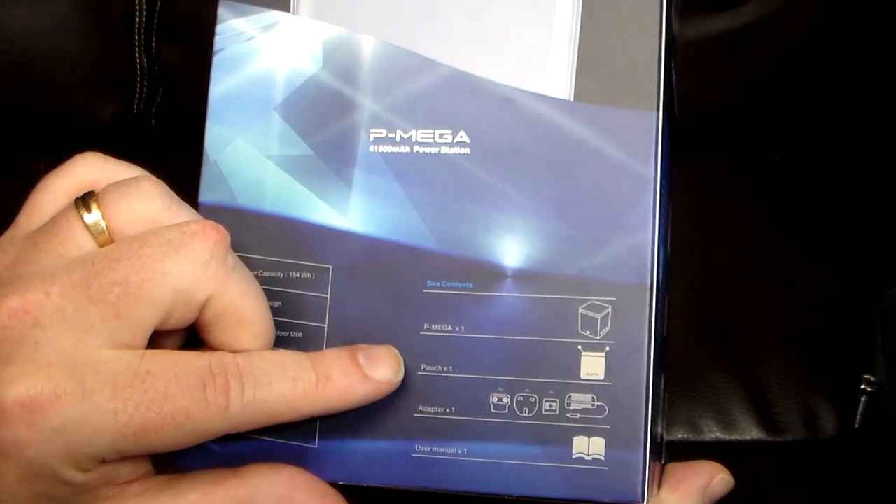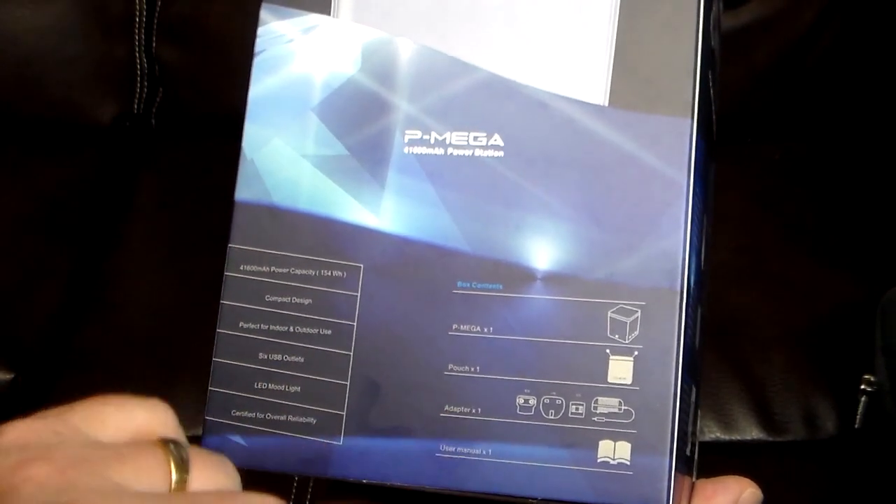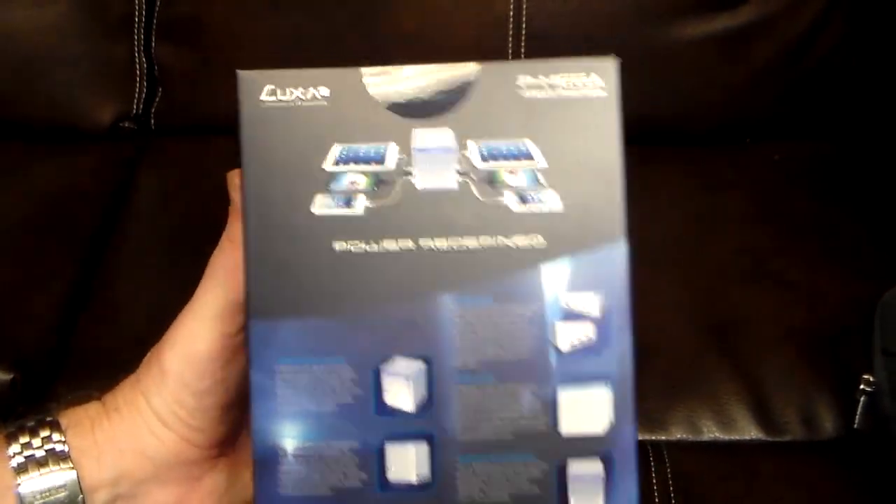In the box you get the P-Mega, a pouch you can actually carry with you if you want to travel — it will cover all your charging needs — and an adapter and a user manual.